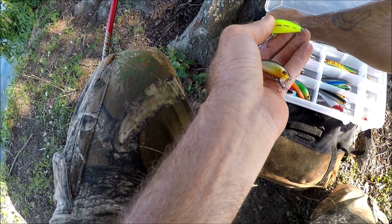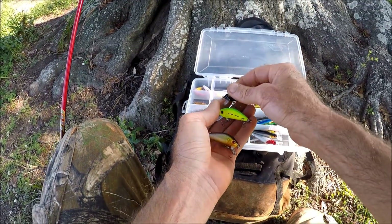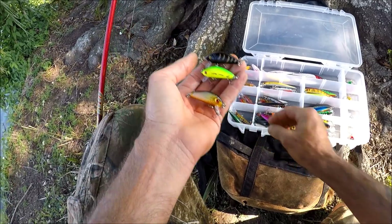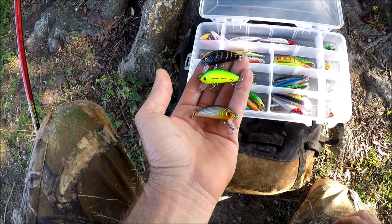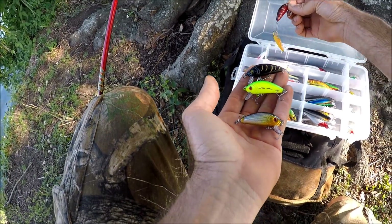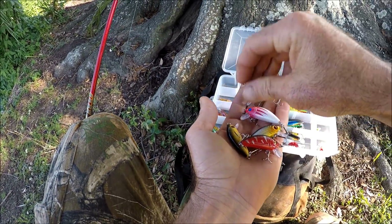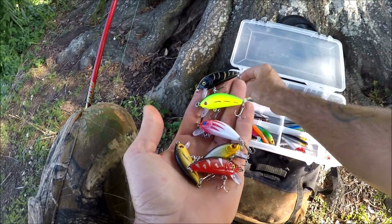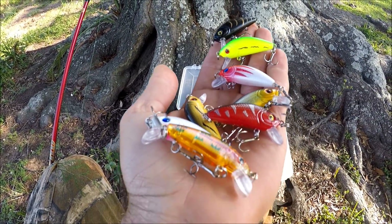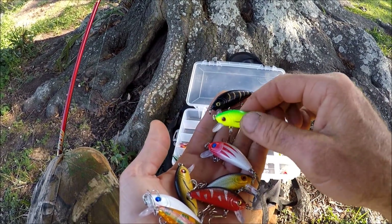This category has more baits in it. The last category I just tossed had four different kinds, and this one has eight. There are eight different little crankbaits here — I suppose they're all crankbaits.